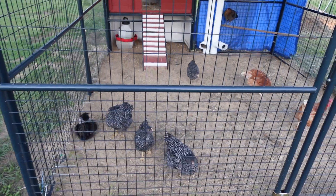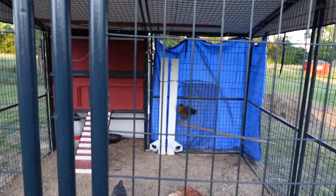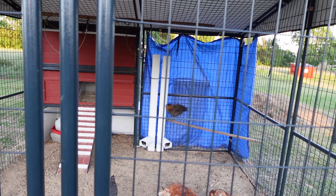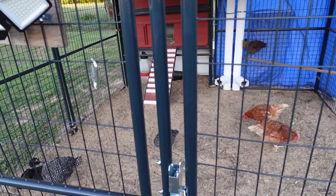They think I'm gonna bring in some extra food or some mealworms or something. The one back there on the roost — she's a little troublemaker, she's fast as can be.